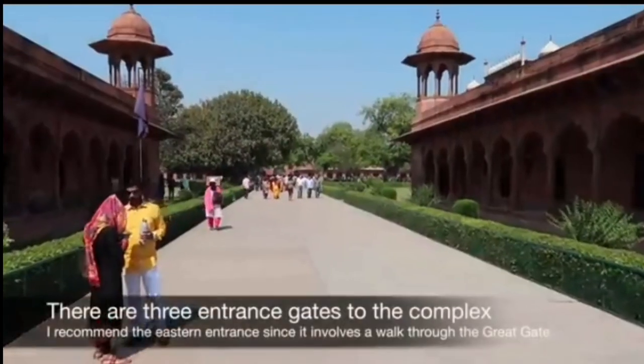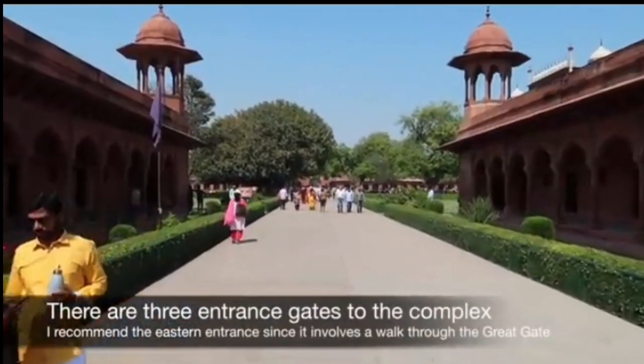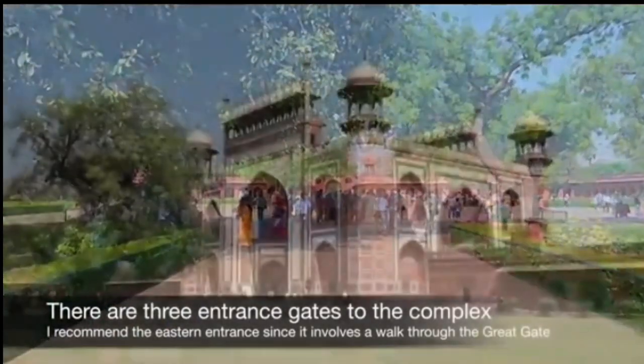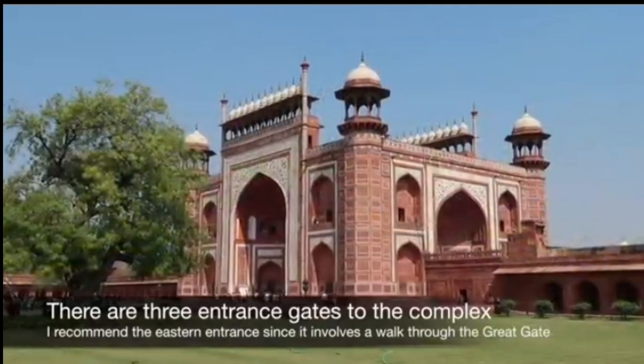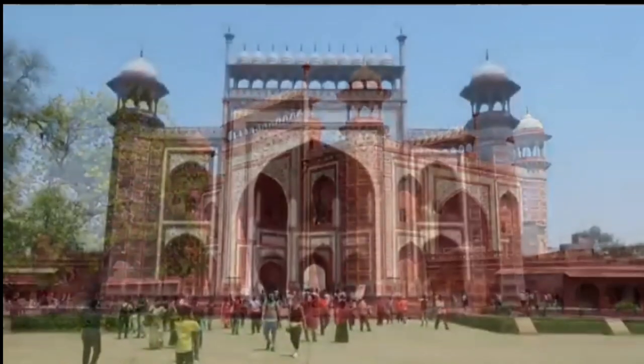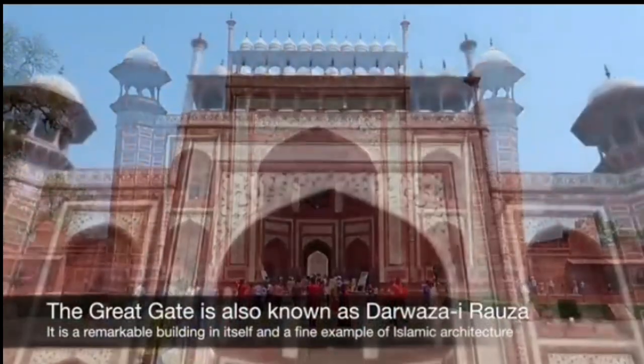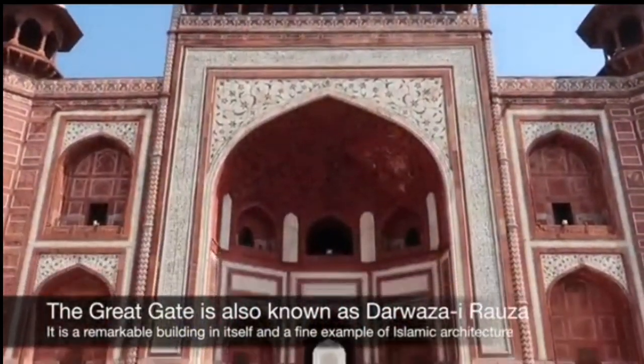Built in the 17th century, the Taj Mahal is a testament to the timeless beauty and elegance of Mughal architecture, combining elements of Persian, Islamic and Indian styles. Its intricate detailing, flawless symmetry, and magnificent setting make it a marvel of human achievement and a UNESCO World Heritage Site.